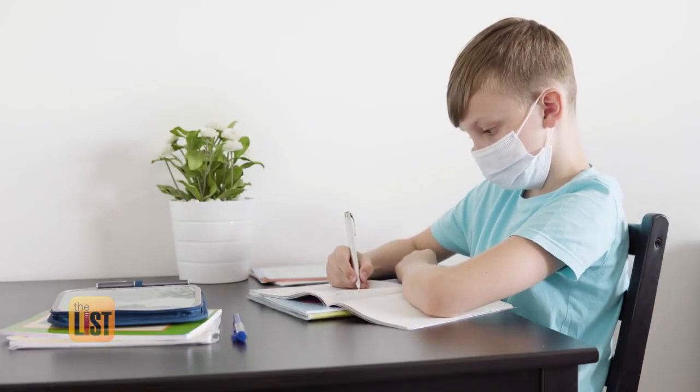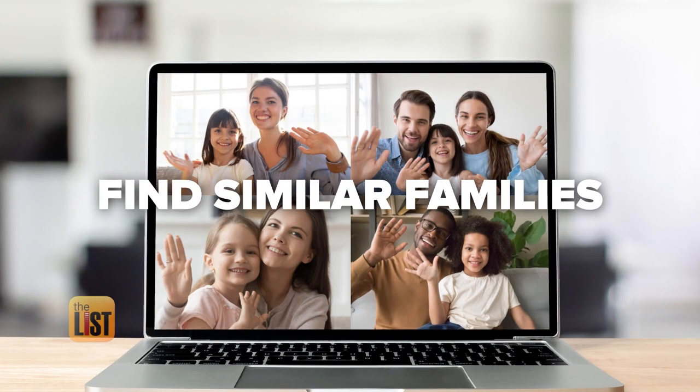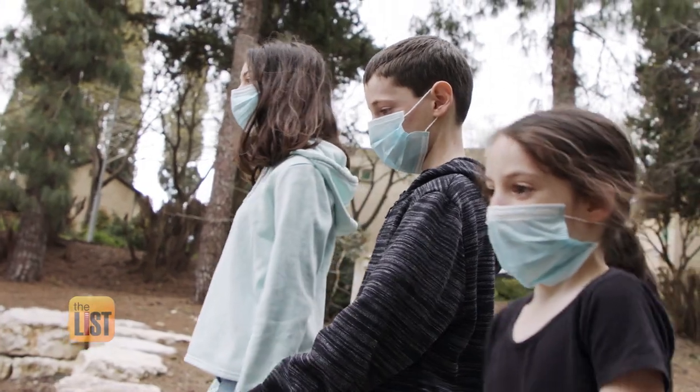Even if your school year has started and you want to join a learning pod, do some local research on Facebook under 'pandemic pods.' But it's key to find similar families.